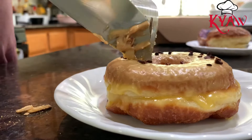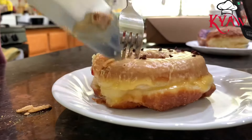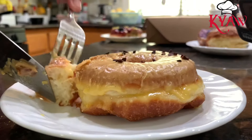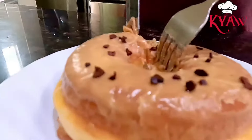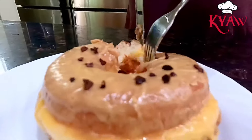This one has passion fruit cream on top. As you know, passion fruit has a little bit of a sour taste, which also makes this doughnut not overly sweet. I like this passion fruit cream on top more than the Korean bean powder one.